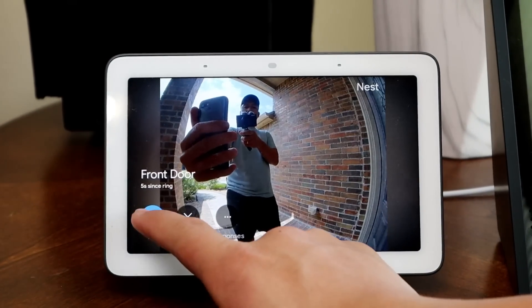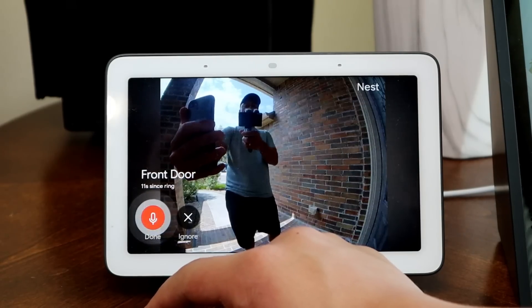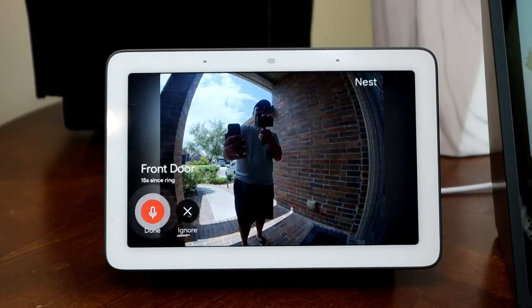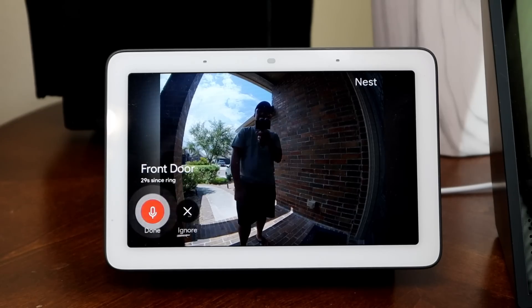The Google Hub announced 'someone's at the front door' and my son answered. The conversation came through clearly: 'Hey Dad — yes, what are you doing?' 'I'm just testing the Nest Hello to see if it is better.' 'Can you hear me okay?' 'Yes sir.' 'Do you want me to let you in?' 'No no, I'm fine, thank you.'